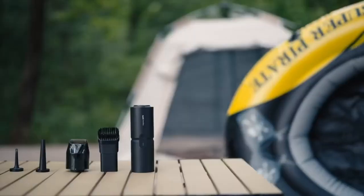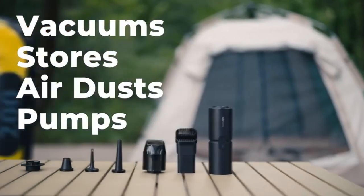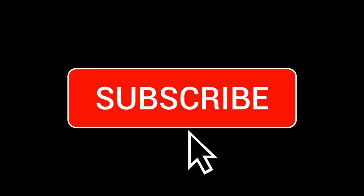The product can be conveniently purchased through the link provided in the comments below the video. Overall, the Hodo Handheld Vacuum Cleaner is a reliable and convenient cleaning solution for any home.